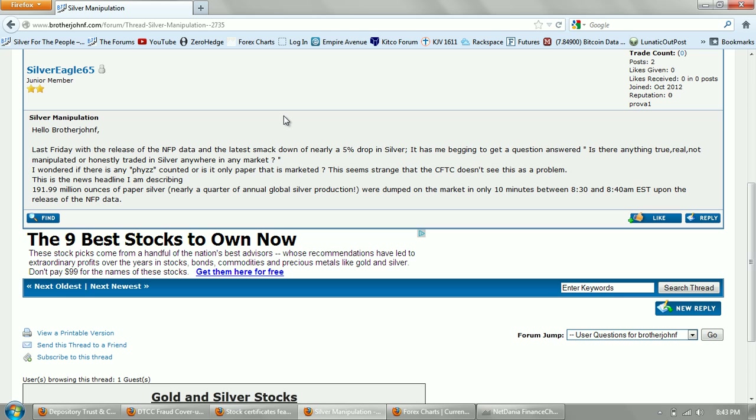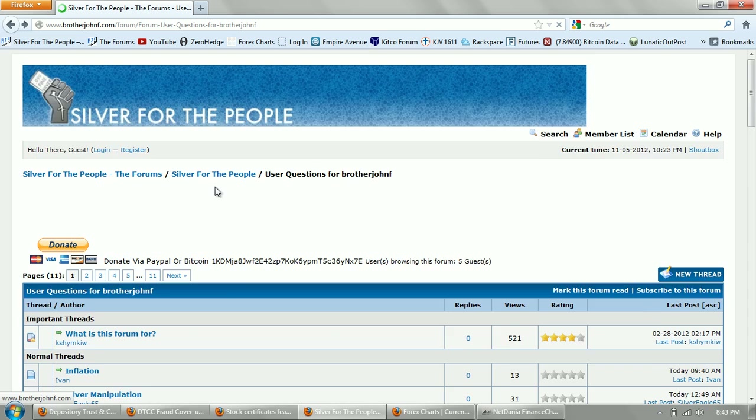I think the question of qui bono — who has the most to gain — you can ask that in reverse: who has the most to lose? Clearly, the people who have the most to lose if the paper silver manipulation ends are going to be the people who issue the U.S. dollar.